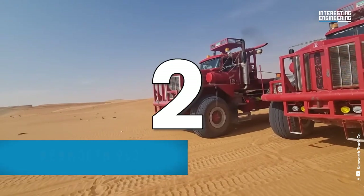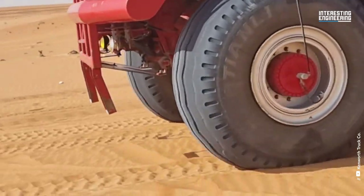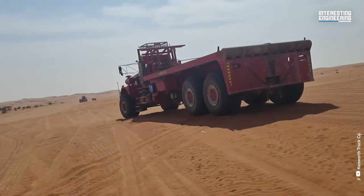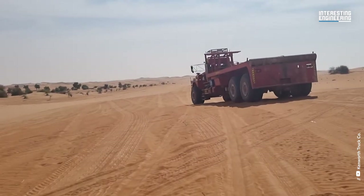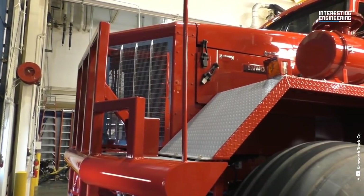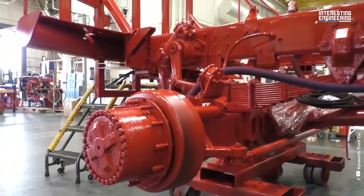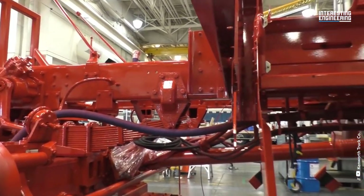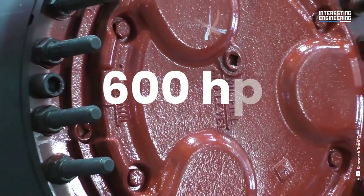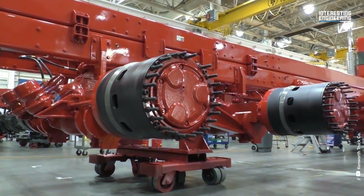Number two: the Kenworth 963 oilfield truck. This is a giant machine that will easily put the war rig in Mad Max to shame. When it comes to big, awesome trucks, there are few bigger and more awesome than the mighty Kenworth 963 oilfield truck. These massive off-highway trucks spend their time working in the desert or other inhospitable places where oil rigs are present. The heart of the 963 is its Cummins ISX producing 600 horsepower at 2,000 rpm and 2,050 foot-pounds of torque at 1,200 rpm.